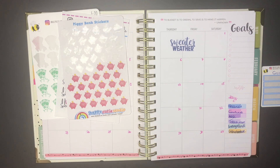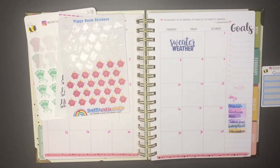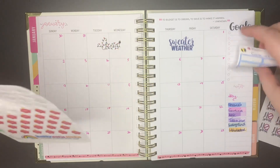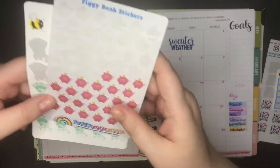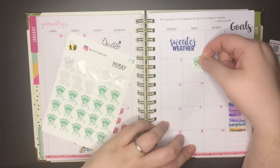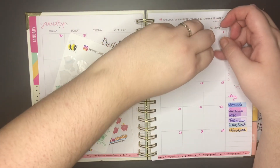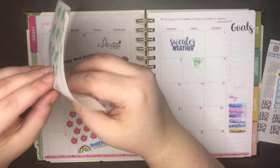Before I start the check-in I need to finish setting up the monthly planner, because during my plan-with-me I actually forgot a couple of things. I need to put in my pay dates and my little piggy banks for the yearly saving challenge. The first pay date is on the 7th of January — that's already done. The next one is the 21st of January.